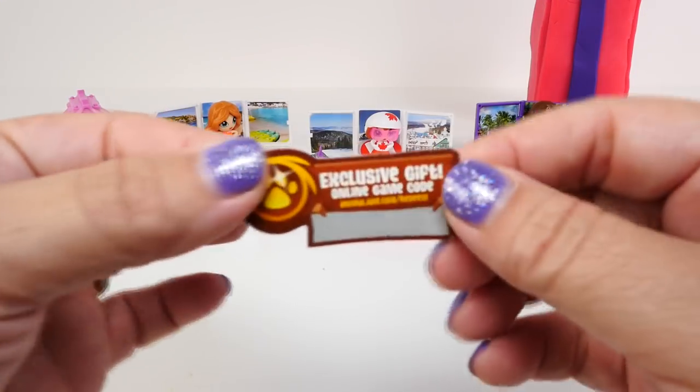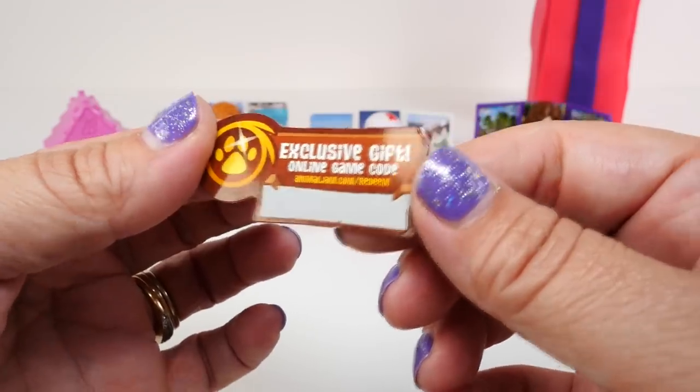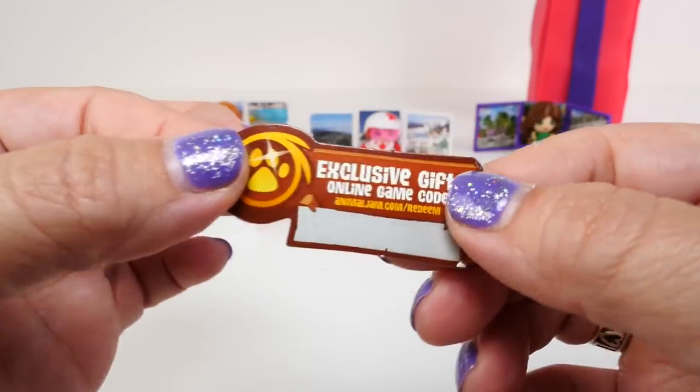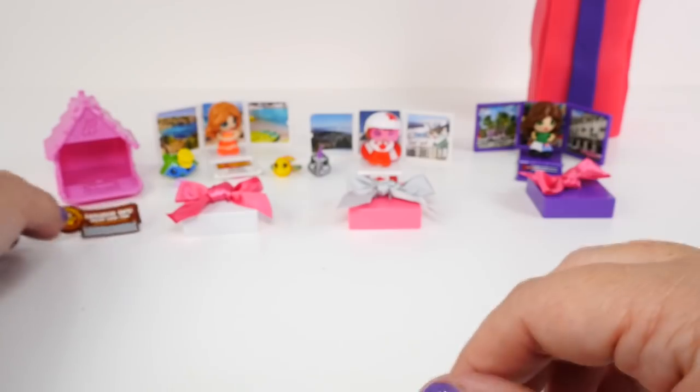While I was cleaning the table up, I found this - it is an exclusive online game code for the Animal Jam. So it definitely is something to do with a game online. If you guys have played this and you like it, let me know in the comments.